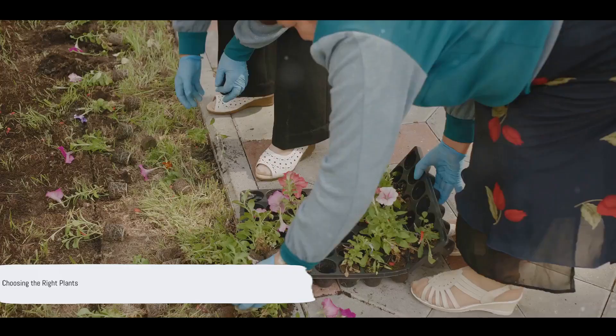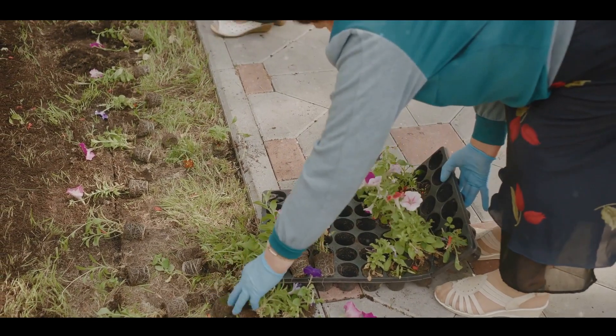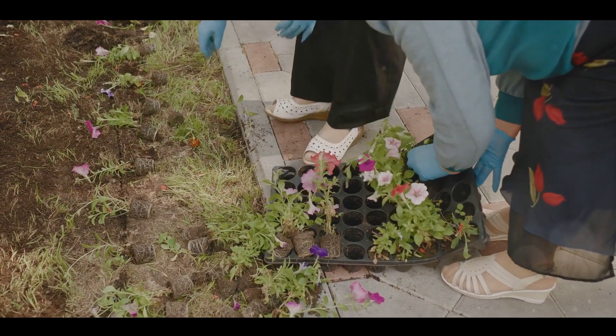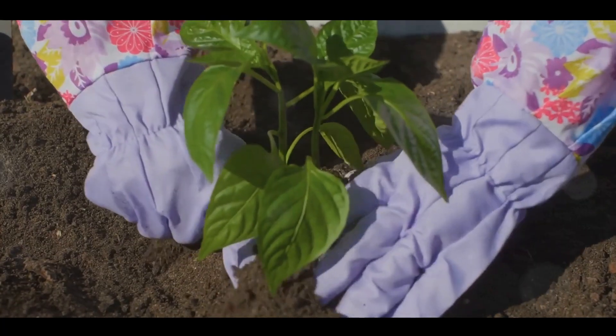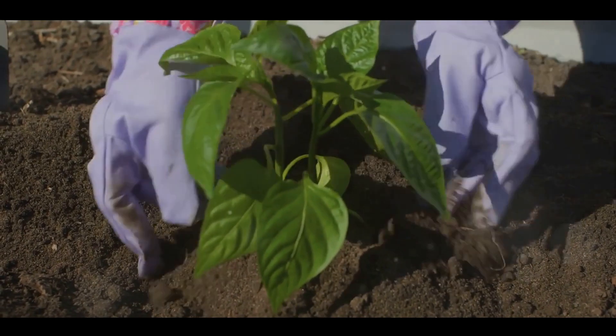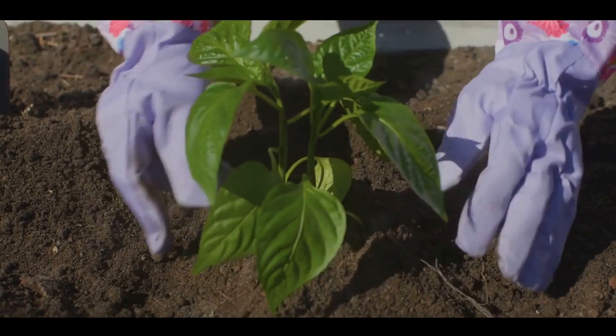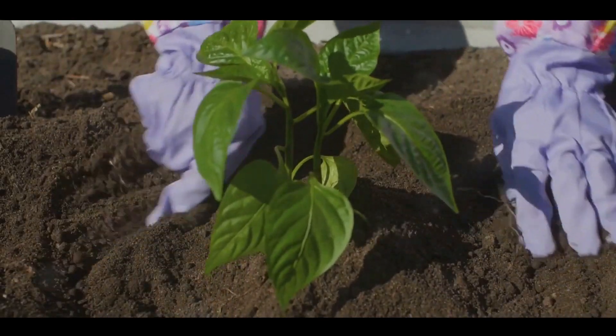Now, what to plant? The choices can be overwhelming, but here's a tip. When it comes to gardening in small spaces, the selection of plants plays a crucial role. It's important to choose plants that are suitable for small spaces. For instance, dwarf varieties of your favorite fruits and vegetables are a fantastic choice. They bring the same joy and flavor but in a more compact form.